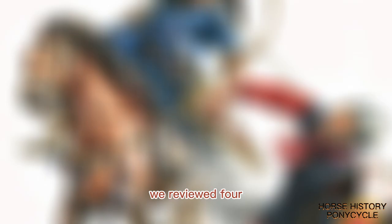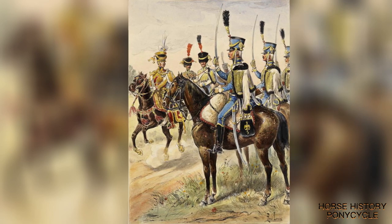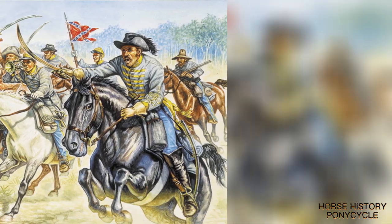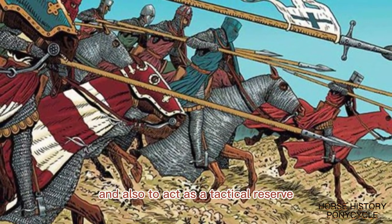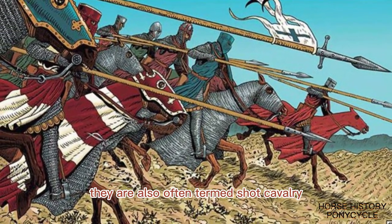In the previous video, we reviewed four historically significant light cavalry units. This issue continues to introduce heavy cavalry units and their roles in battle. Heavy cavalry was a class of cavalry intended to deliver a battlefield charge, and also to act as a tactical reserve. They are also often termed shock cavalry.